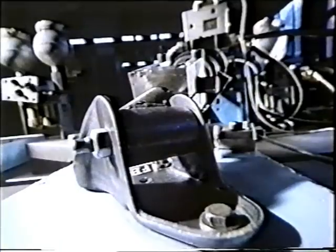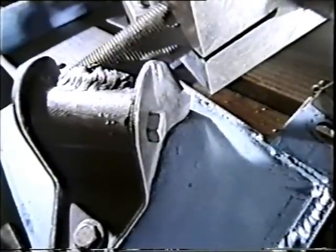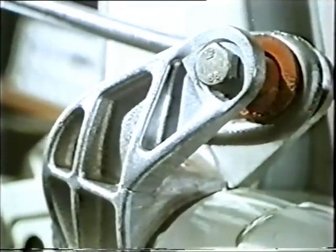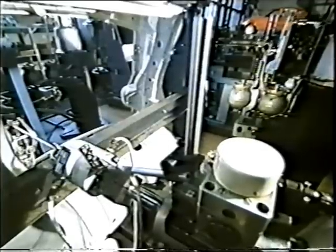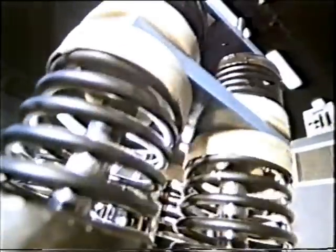Durability testing is aimed at various vital parts such as these engine supports. In a round-the-clock test cycle, this engine mounting is exposed to vibrations that simulate common road conditions exactly. Springs undergo the same type of torture under maximum dynamic loads, giving good indications of the life expectancy of these items.